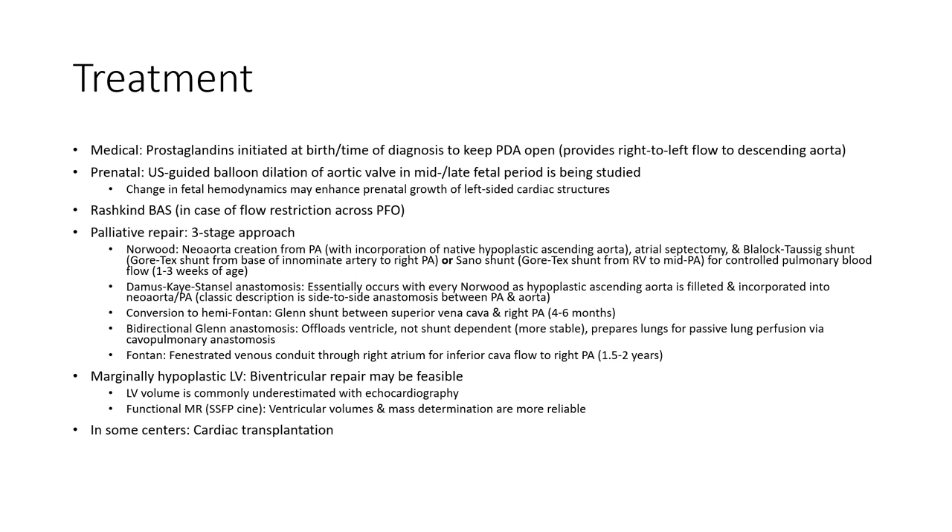Medical treatment with prostaglandin is initiated at birth and at time of diagnosis to keep the PDA open. Prenatal atrial balloon septostomy during the mid-to-late fetal period is being studied. Surgical repair involves a three-stage approach. In borderline hypoplastic left heart syndrome, biventricular repair may be possible. In some centers, cardiac transplantation is performed.